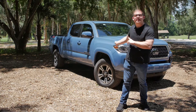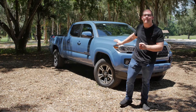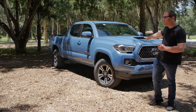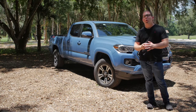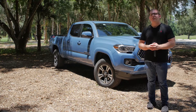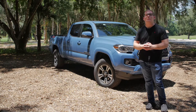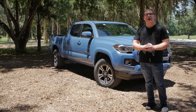We are driving the 2019 TRD Sport model, which as you can tell by this amazing color, the graphics on the back, and the cool front end design, is the most on-road oriented. You've also got the TRD Off-Road and TRD Pro models. This one does have four-wheel drive, but as you can tell by the tires, it is more street oriented. Let's get it on the road to see how it drives.